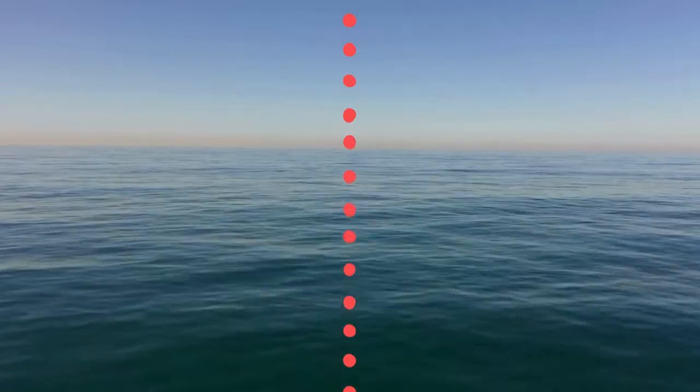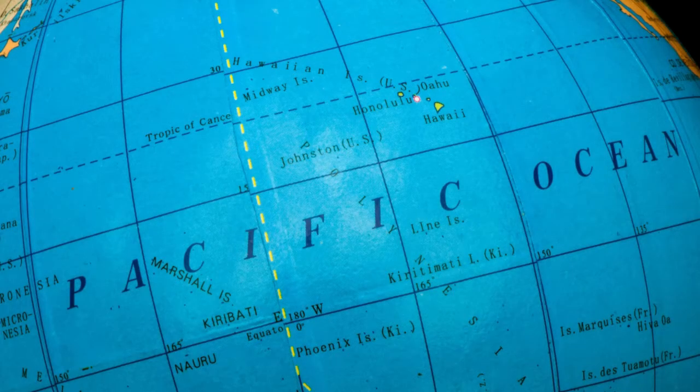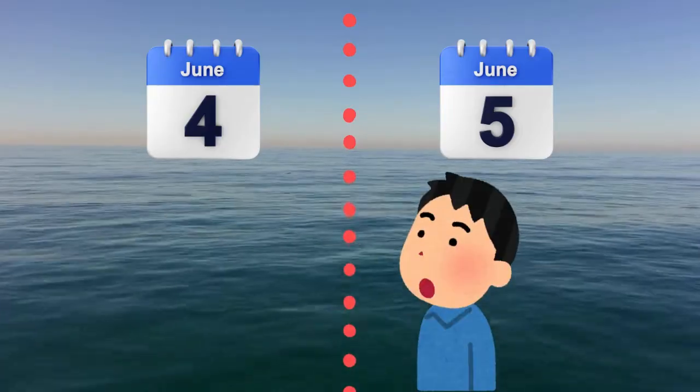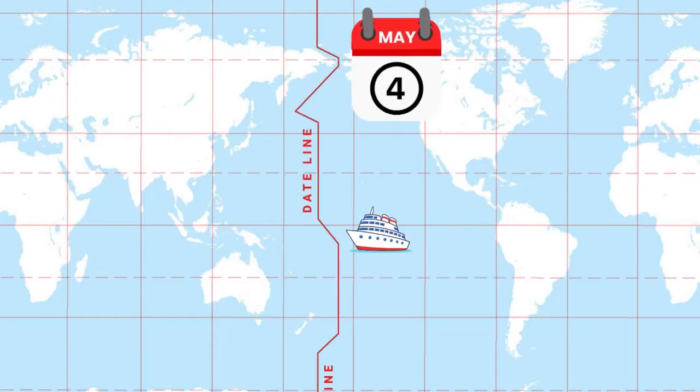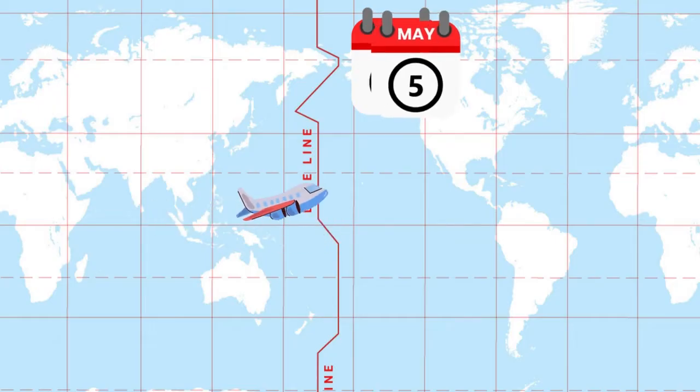There's even a special line called the International Date Line. It's an imaginary line in the Pacific Ocean. When you cross it, the date changes. So if you travel west across the line, you go forward a day. And if you travel east, you go back a day.